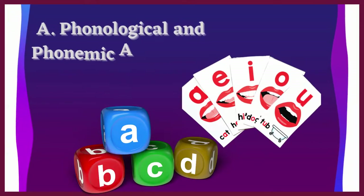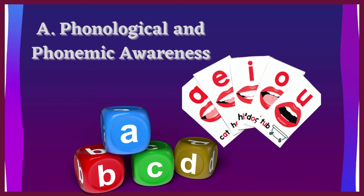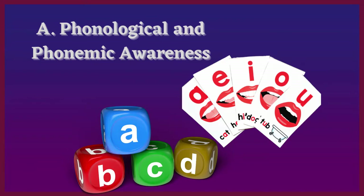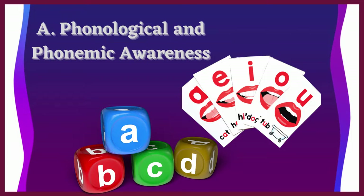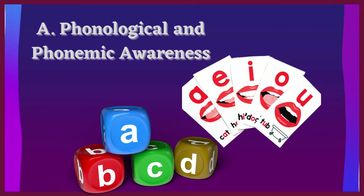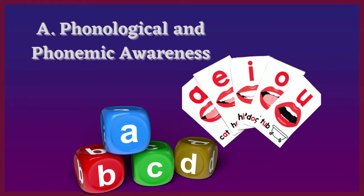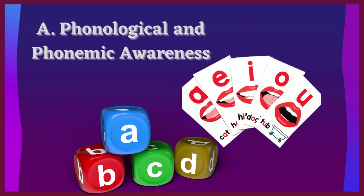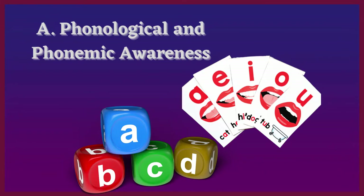Let's discuss each of the five skills. A: Phonological and phonemic awareness. This is the basic and essential part of learning to read. With the help of the parents, children should be aware of the phonemes or sounds that make up the words. Phonological and phonemic awareness deal with the sounds that we hear, while phonics deals with the letters we see.